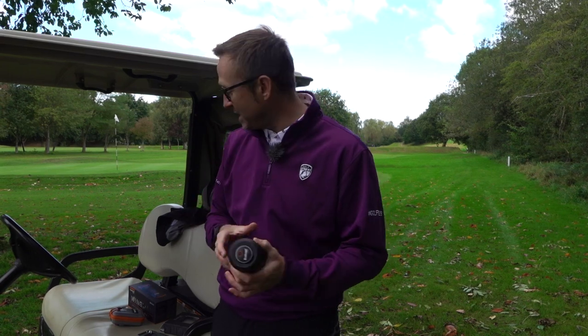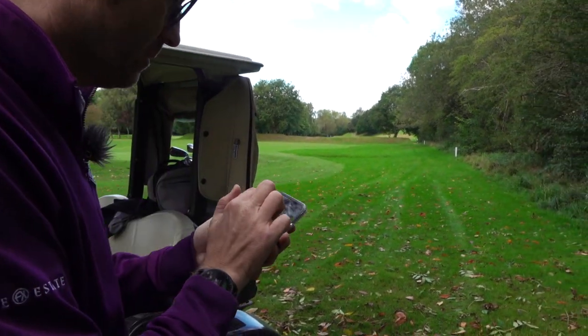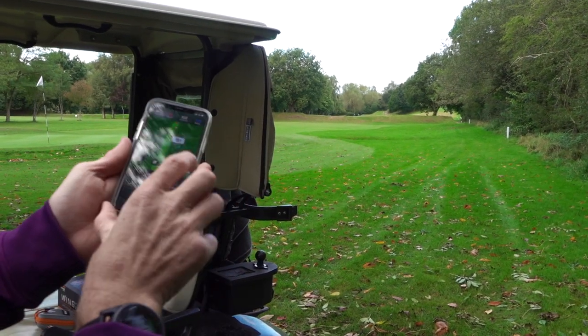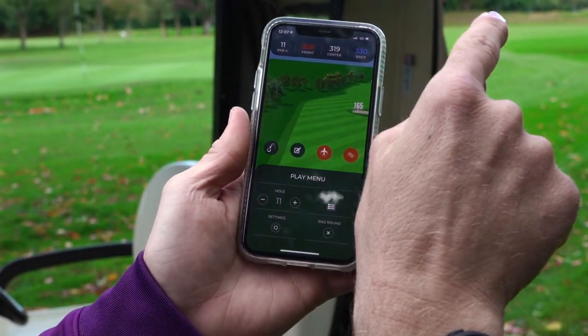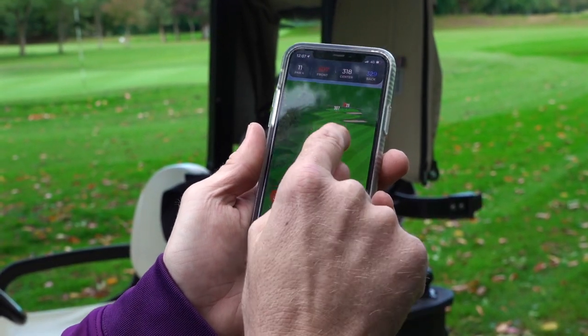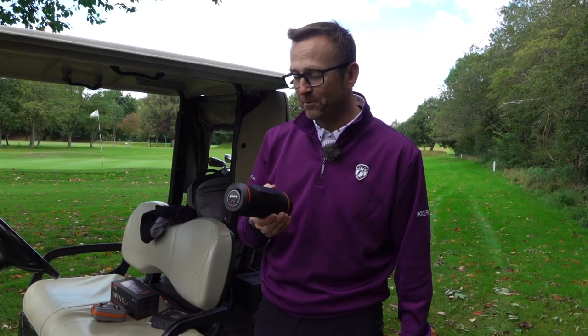Hole 11, par 4, center 322 yards, front 312, back 333. Now that is an Irish lady! But honestly this app - let me show you. So that's what you get on your phone - you can have an aerial view. If you've never played Charlton before, it's showing you where all the bunkers are. What I like about it is the voices - you can have Australian, American, Indian, English. It's not just a music boom box, it's a real deal.